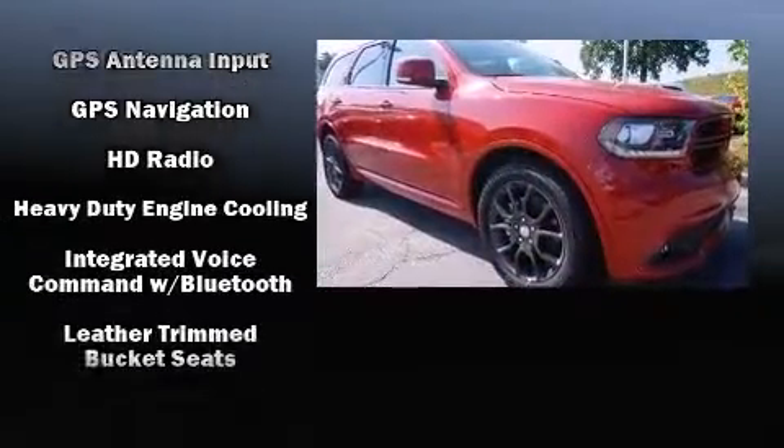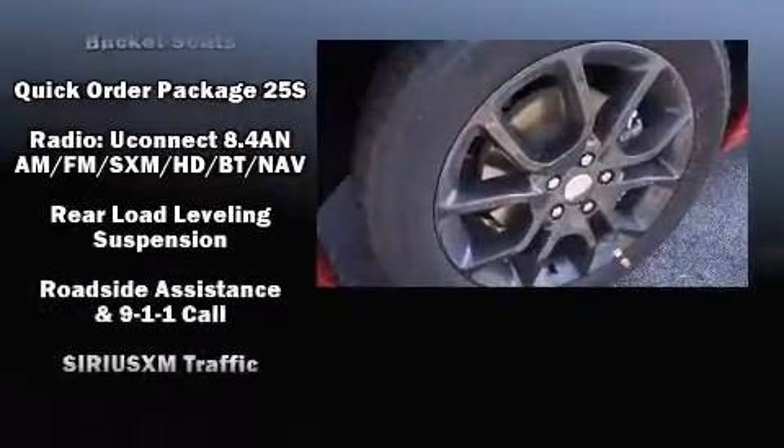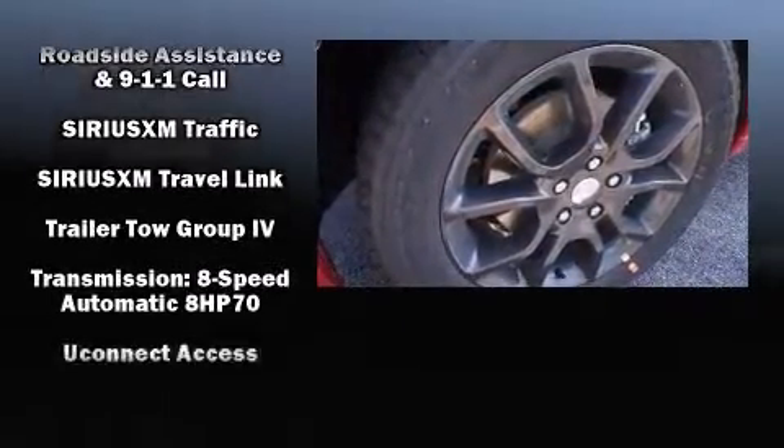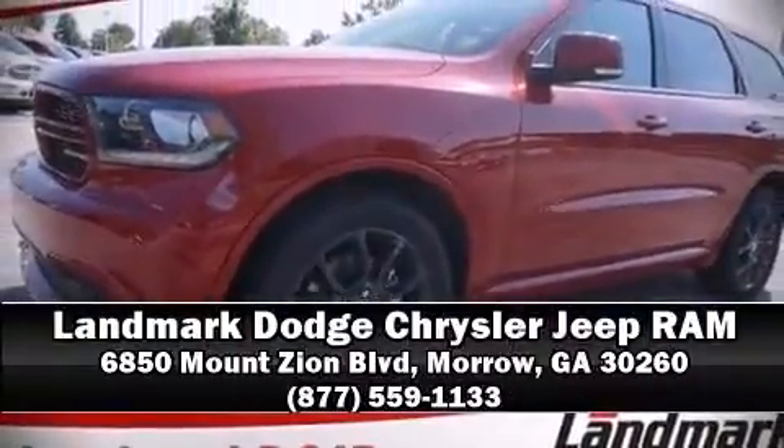Dodge ensures the safety and security of its passengers with equipment such as dual front impact airbags, head curtain airbags, a security system, an emergency communication system, and four-wheel disc brakes with ABS. We'd also be happy to help you arrange financing for your vehicle — come on in and take a test drive.